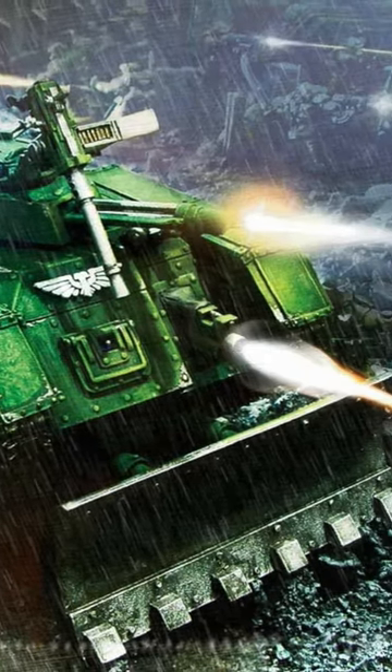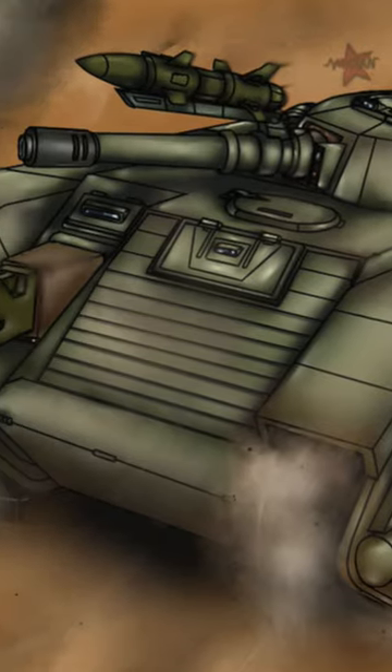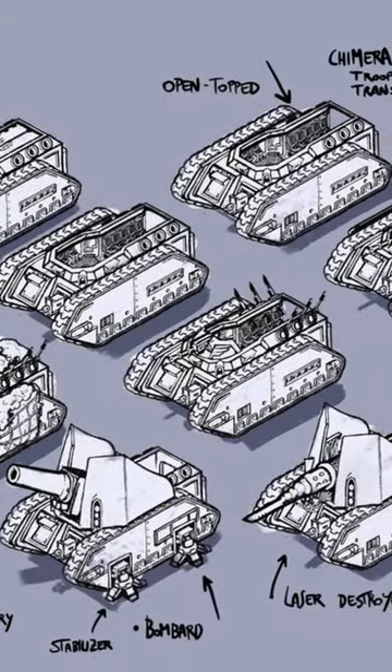The Chimera is known to be armed to the teeth, packing everything from a multi-laser array, twin-linked heavy bolters, heavy flamers, heavy stubbers, storm bolters, and even hunter-killer missiles. With this vast array of armaments, the Chimera is not just a vehicle — it is a mobile fortress.